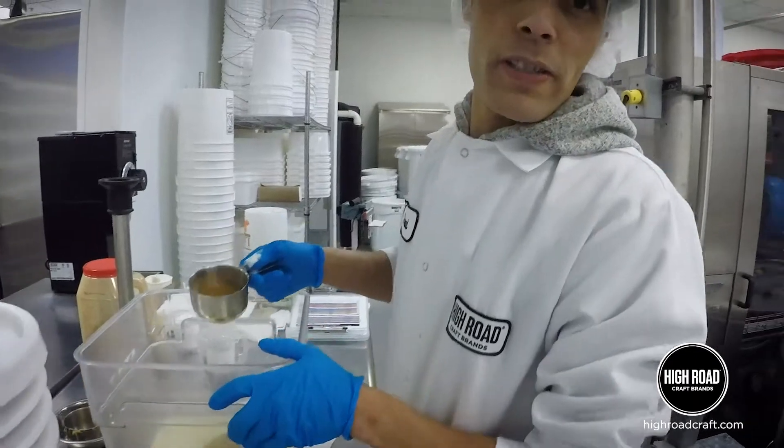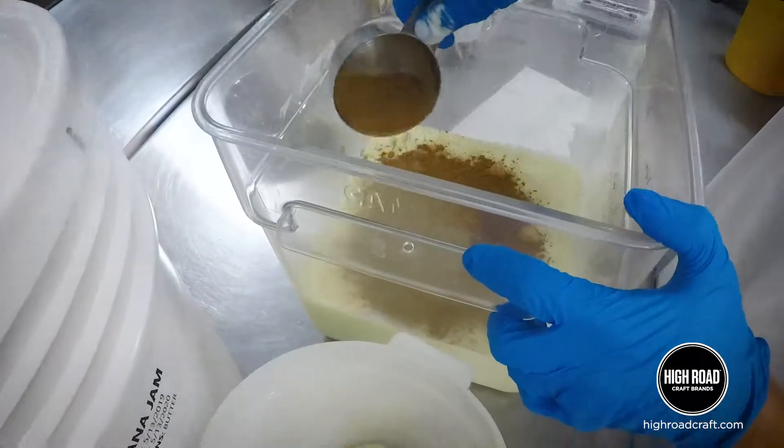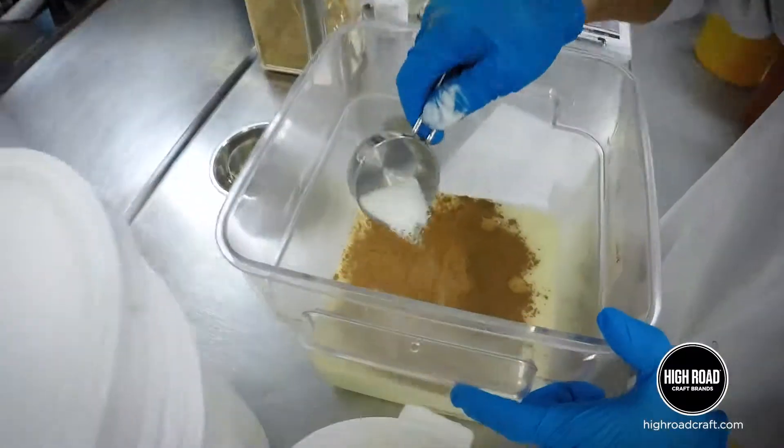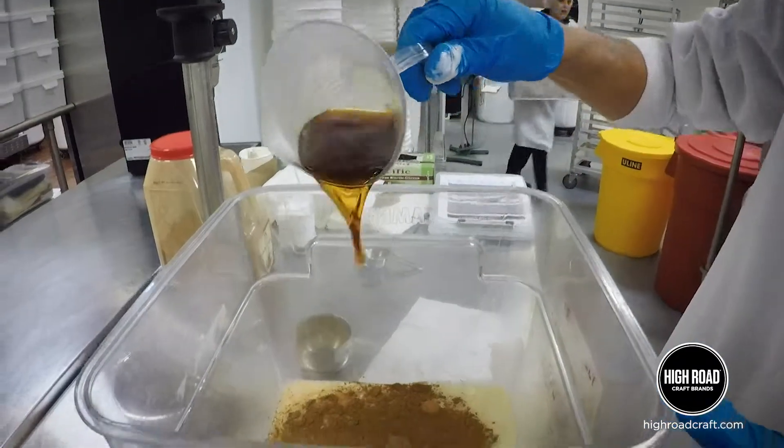Also we use cinnamon. We use salt. And also we use rum — oh yeah, it's really good too.